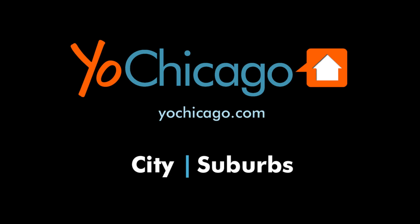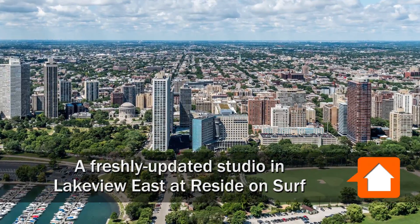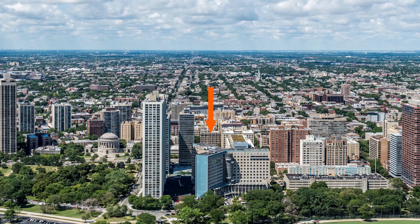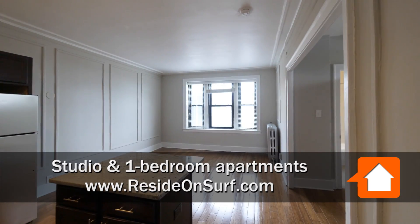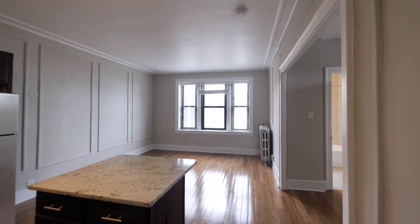This is Joe from YoChicago.com. I'm headed to Lakeview East, a short block west of Lincoln Park, to tour one of the renovated apartments at Reside on Surf. I'm in Unit 912, a studio with wide, real wood plank flooring.